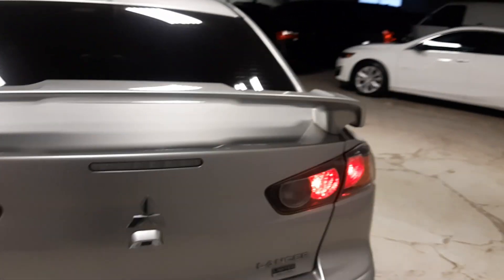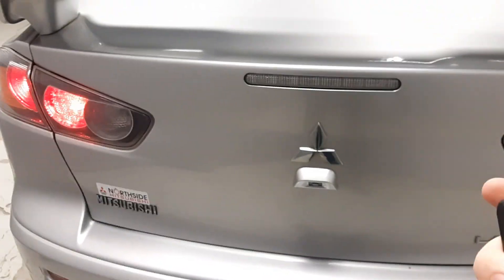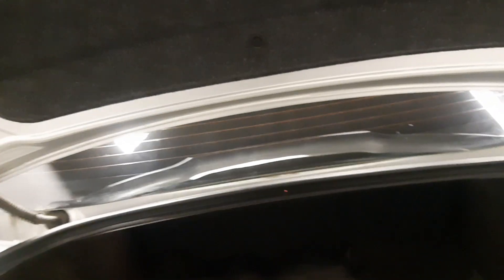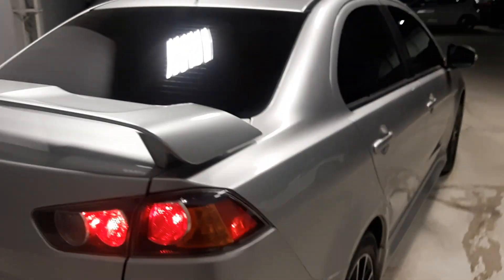Hopping into the trunk space, we see that beautiful spoiler that comes on the Mitsubishi Lancers, as well as the limited edition badging, the Lancer badging, and Mitsubishi badging. The trunk pops with just a click on the remote. You've got a ton of storage space back here — fit all kinds of things: groceries, golf clubs, whatever you need. Coming around the rest of this unit, for 2016 it's in absolutely beautiful condition.